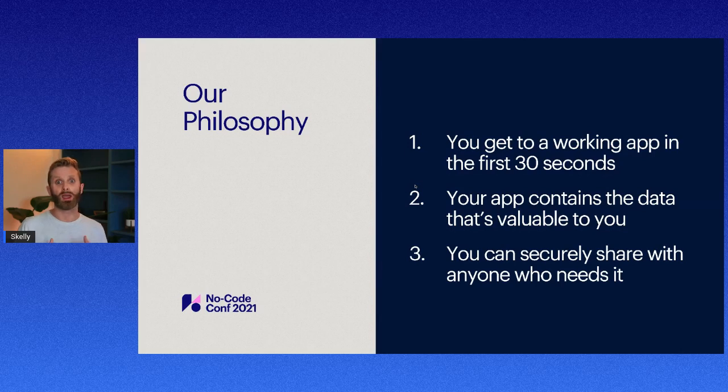Number three: you're able to securely share this data with whoever needs it. You can have your team, customers, and partners all together in the same app. You can make the right data available to the people who need access and keep it secure from those who don't.